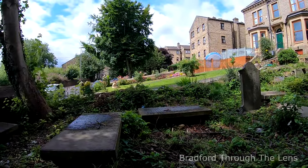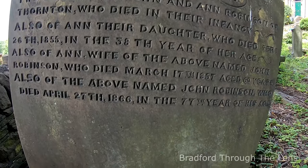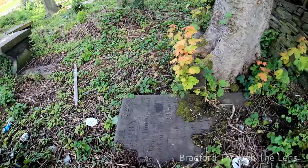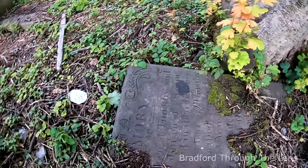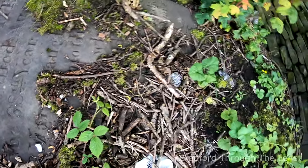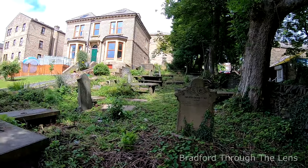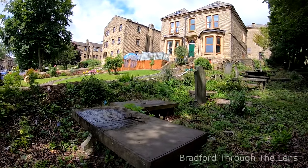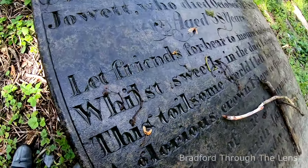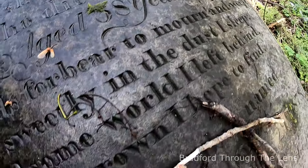There's one here that goes back to 1825. It's not easy to read — bit of a mess as you can see.